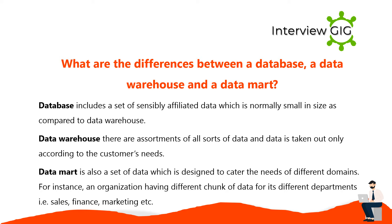A database includes a set of sensibly affiliated data which is normally small in size compared to a data warehouse. A Data Warehouse contains assortments of all sorts of data, and data is extracted only according to the customer's needs. A Data Mart is a set of data designed to cater to the needs of different domains — for instance, an organization having different chunks of data for its departments such as sales, finance, and marketing.